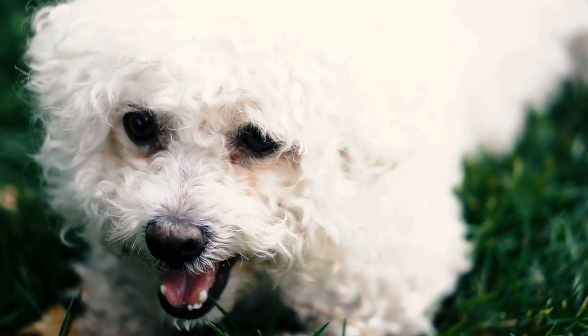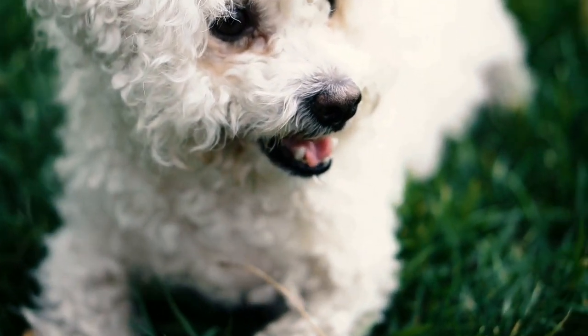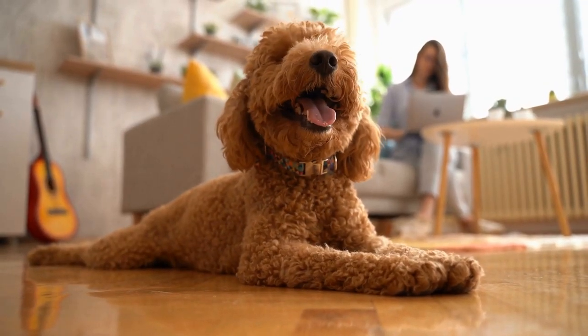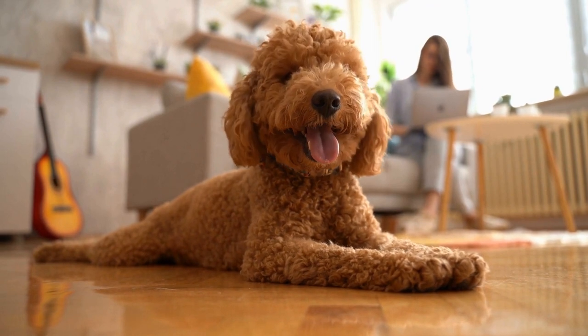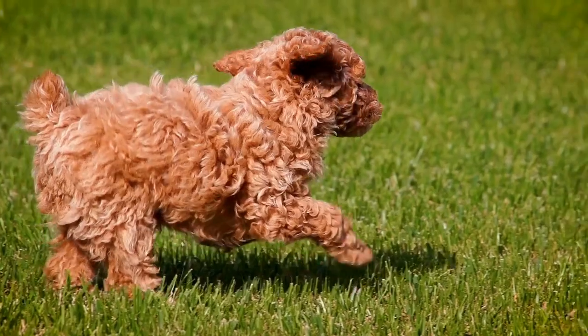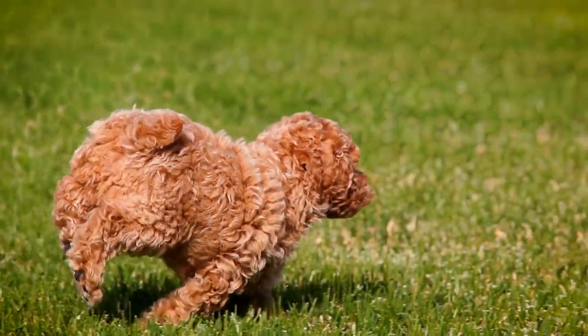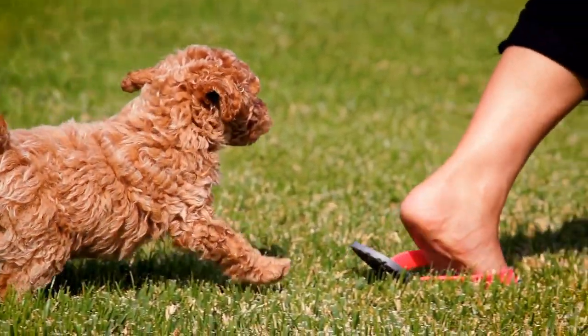Three: Scissors. Every poodle owner should have a pair of grooming scissors in their kit. Scissors are used for trimming the hair around sensitive areas such as the ears, paws, and tail. It is important to use scissors specifically designed for grooming pets, as they are designed to be safe and have rounded edges to prevent accidental cuts.